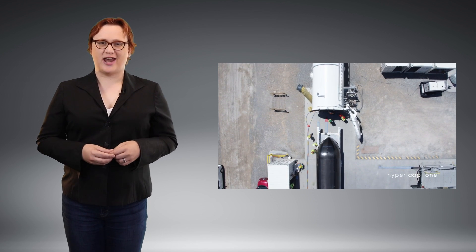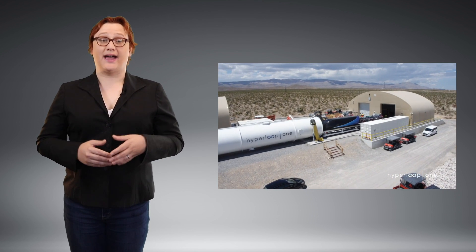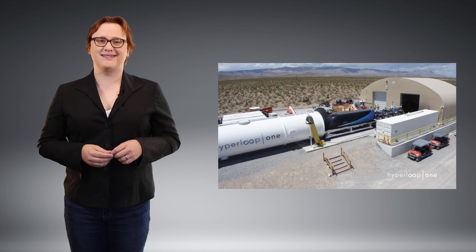As regulars to this channel will know, the Hyperloop system still has plenty of technical, legislative, and financial challenges that lay ahead of it before it can become a mainstream commercial entity.